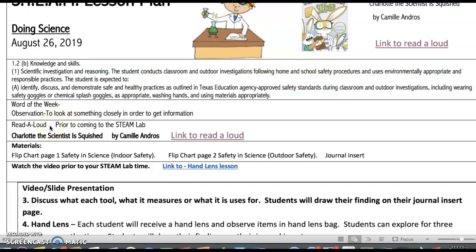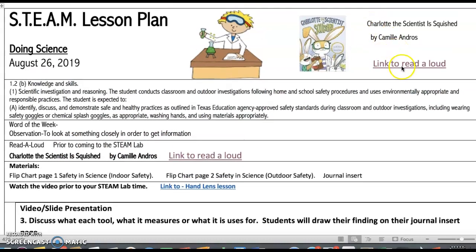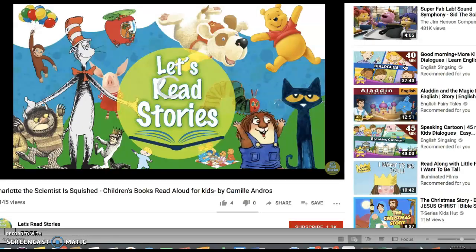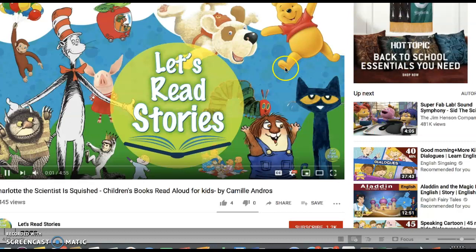The read aloud, which needs to be a video, will need to be played before you enter the STEAM lab. The title of the book is this one right up here, and here's the story. Let's read Charlotte the Scientist is Squished.